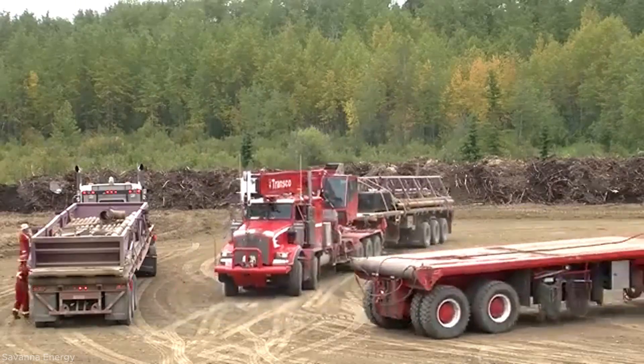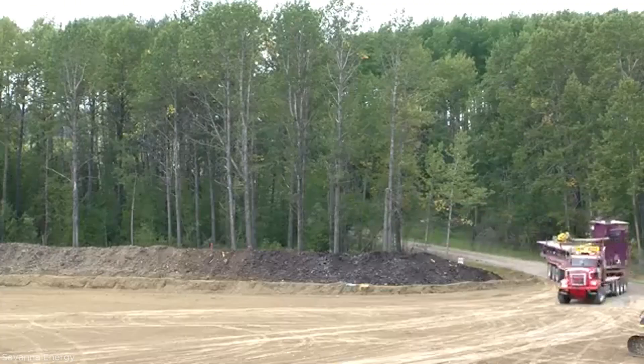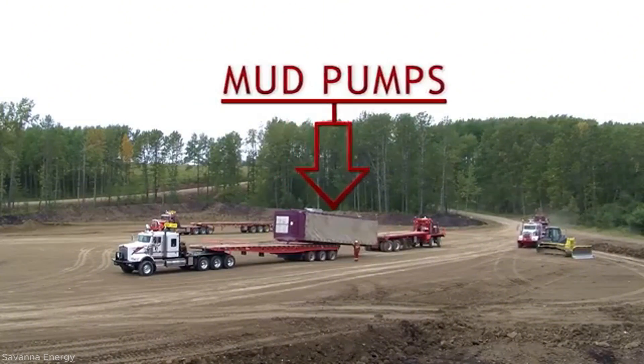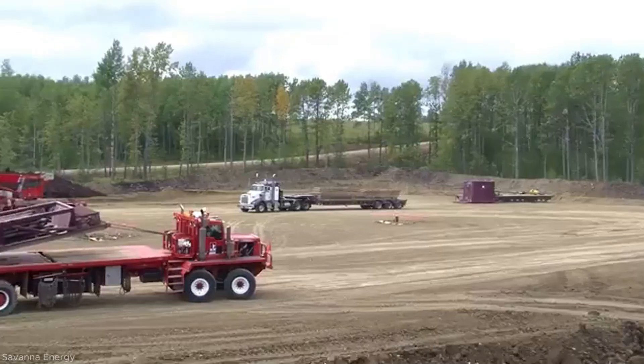The setup begins with preparing the site using matting to stabilize the ground. Next, the substructure is assembled to support the drilling equipment. Crews then install the derrick, lifting and securing it in place with cranes. The doghouse, used for control and monitoring, is positioned nearby.